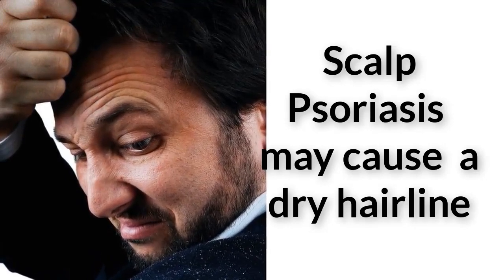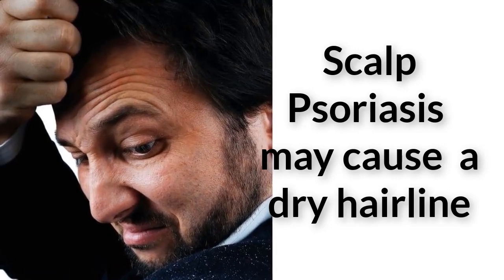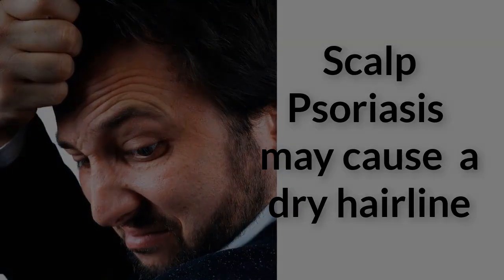Do not use apple cider vinegar if the scalp is cracked or bleeding. Vinegar will sting and cause more irritation if you have any open wounds.